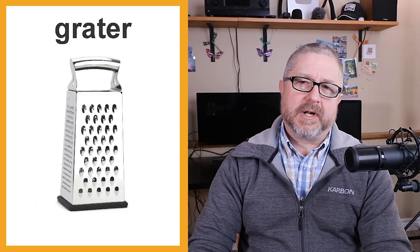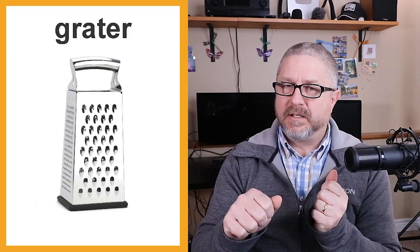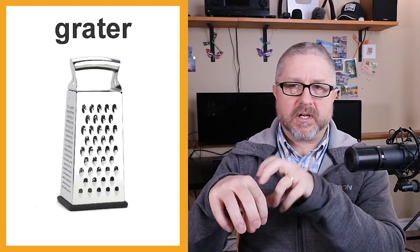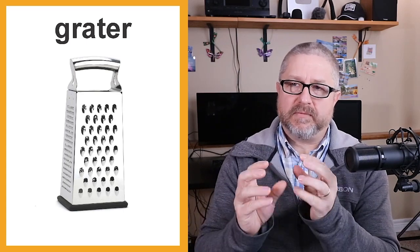In the kitchen you will probably have a grater. If you have cheese or carrots and you want to grate them, you rub them against the grater and it makes them into small pieces. A lot of times we will grate cheese before we put it on a pizza, or grate carrots if we want to chop them really small.